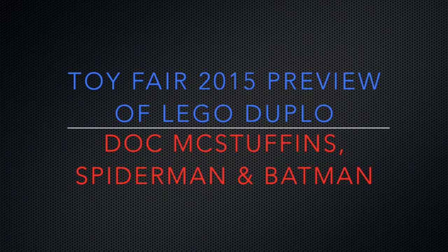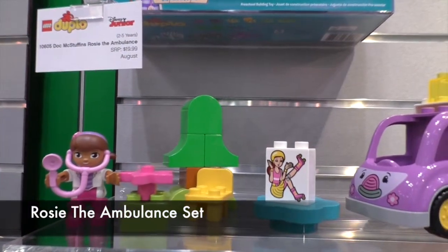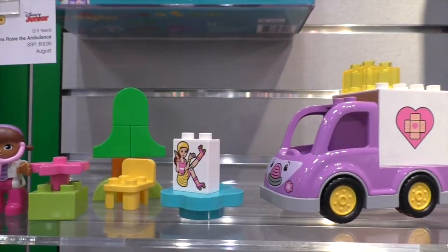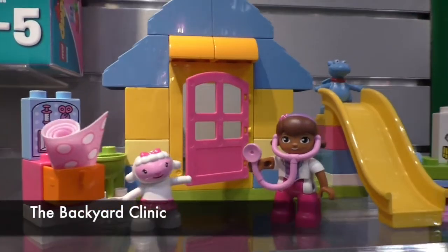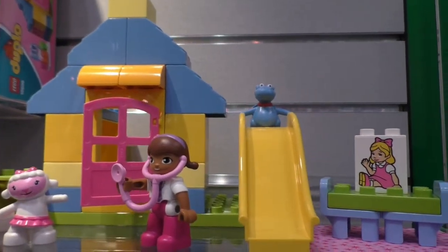There are a lot of great sets on the way for Lego Duplo fans. The Doc McStuffins Rosie the Ambulance set will come with 16 pieces and retail for $19.99. The Backyard Clinic will also be available in August and have 39 pieces.